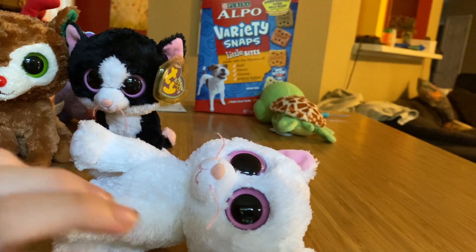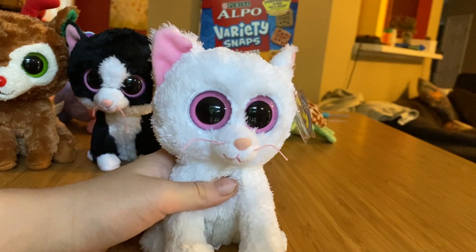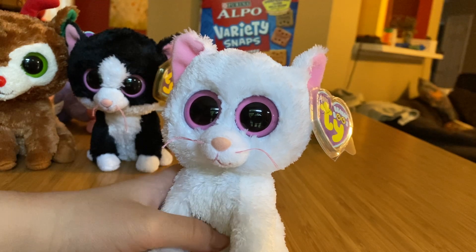And I got Comet, Pepper, and Cashmere all at the same time at Goodwill for a dollar each.